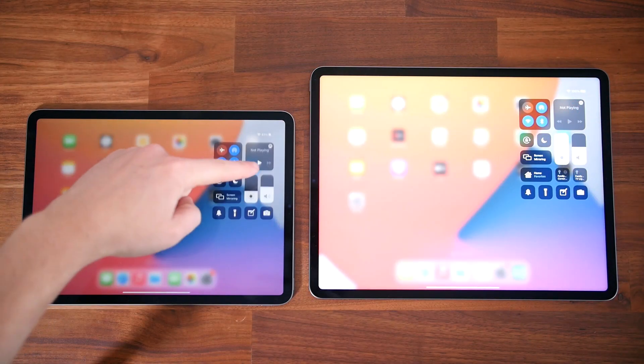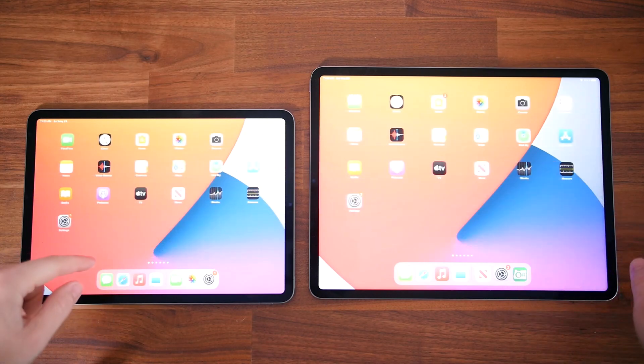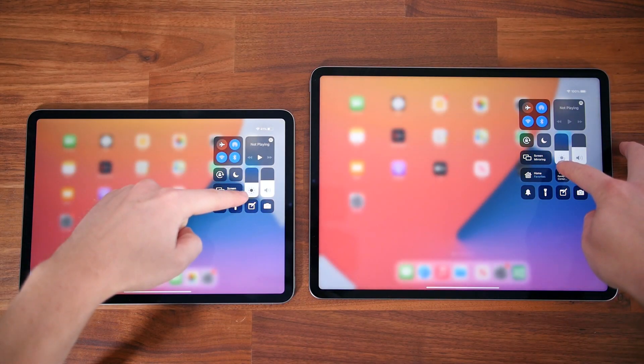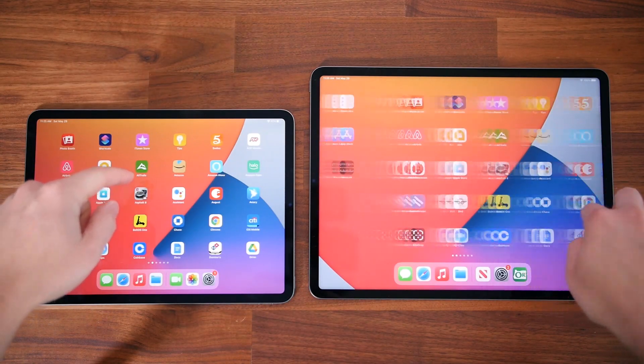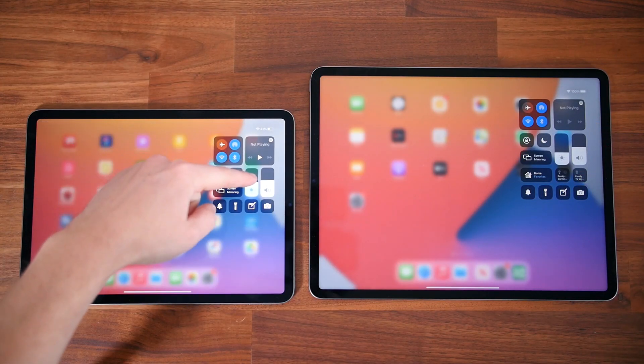As a fan of OLED displays — I've got an OLED LG TV in my living room — I'm just not entirely convinced that the mini LED display of the iPad Pro 12.9-inch is worth the inflated price. I might actually hold out for an iPad Pro with an OLED display.